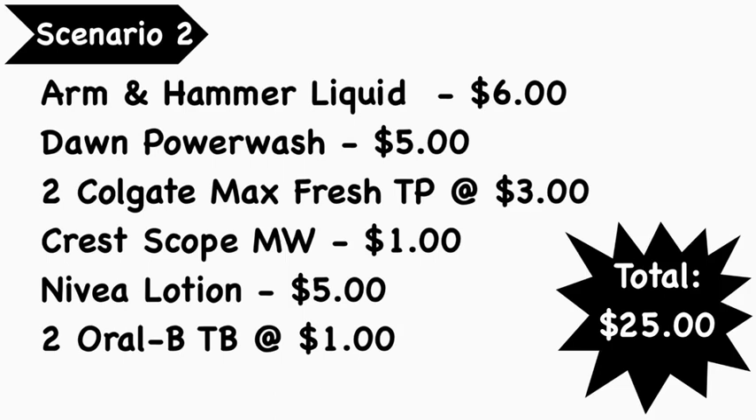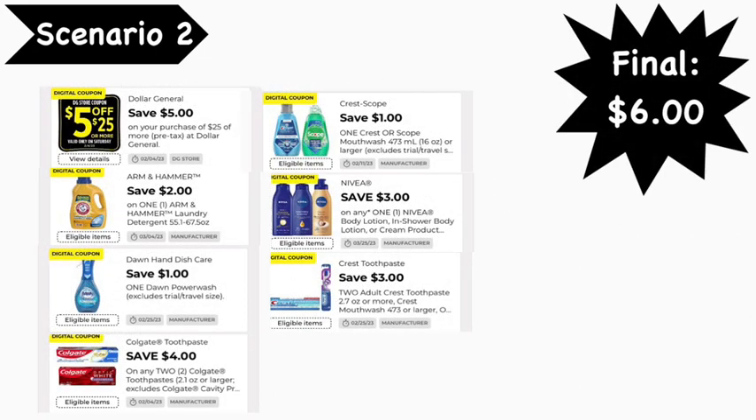Scenario number two: pick up Arm & Hammer liquid at $6.00, Dawn Power Washer at $5.00, two Colgate Max Fresh toothpaste at $3.00 each, Crossbow mouthwash at $4.00, Nivea lotion at $5.00, and two Orbit bright and clean toothbrushes at $4.00 each. Your total is $25.00 even. Digital coupons needed: the Five for $25 coupon, $2.00 Arm & Hammer, $1.00 Dawn, $4.00 for two Colgate, $1.00 Cross Scope, $3.00 Nivea, and $3.00 off two Orbit. Your final cost is $6.00.